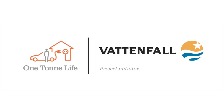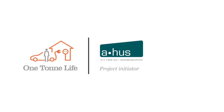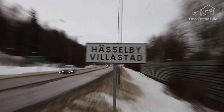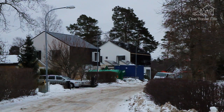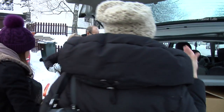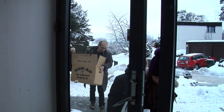One Ton Life is presented by Vattenfall, Volvo and Aarhus. The first One Ton Life house — an exciting low-energy house that can produce its own energy — is ready, and the Lindell family move in to start their new climate-smart lifestyle.